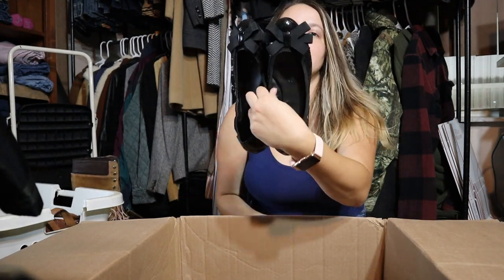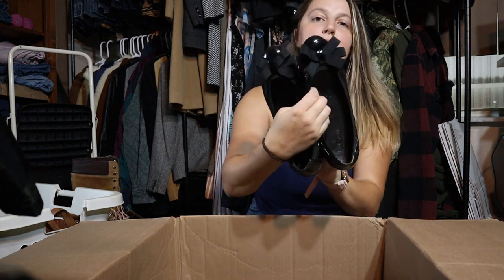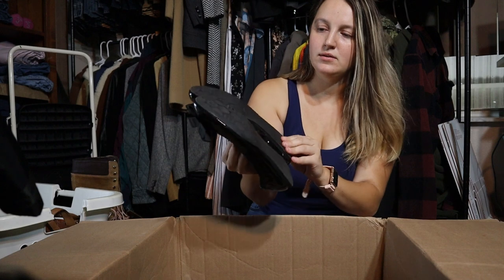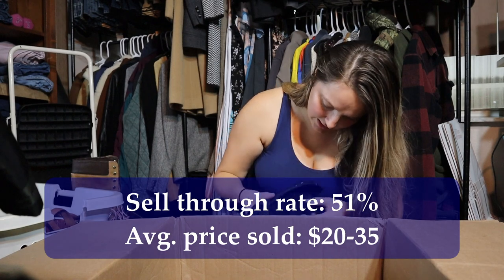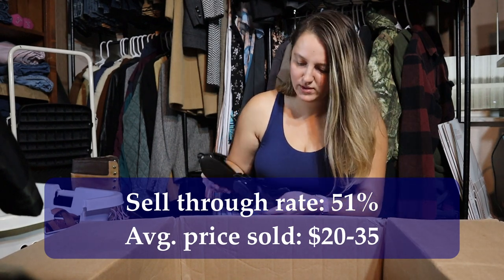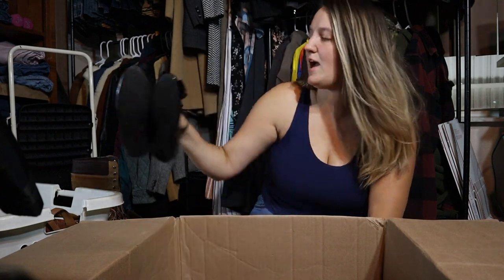This box is so good, guys — it's the gift that keeps on giving! These are some Kate Spade flats — black patent leather with bows. So cute. They're a little bit worn, but not too bad. I'll have to look for the size more later. These are really cute and I will be interested to see what these go for. Definitely happy to get those.